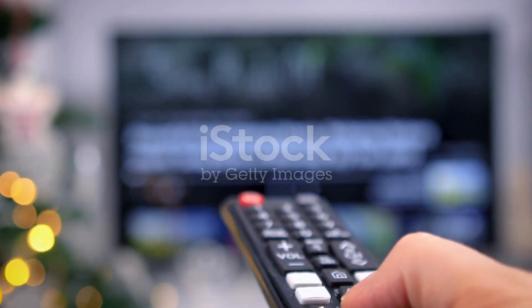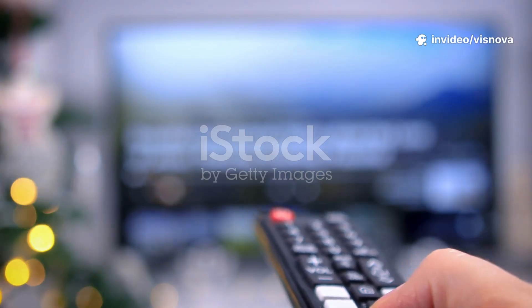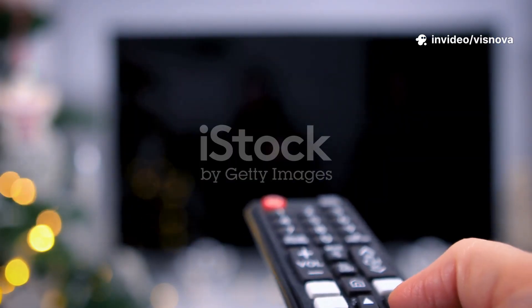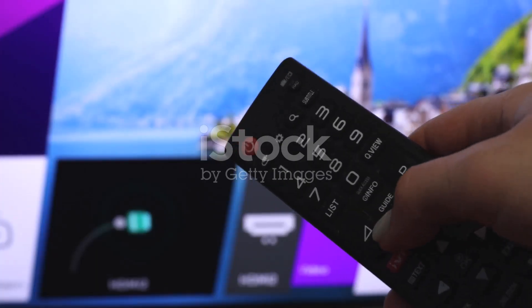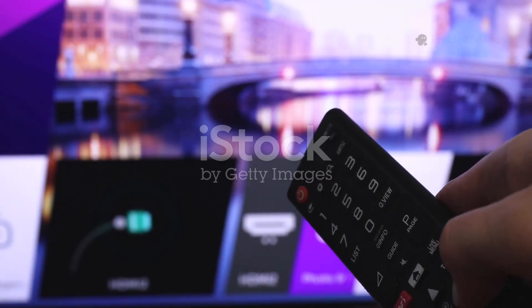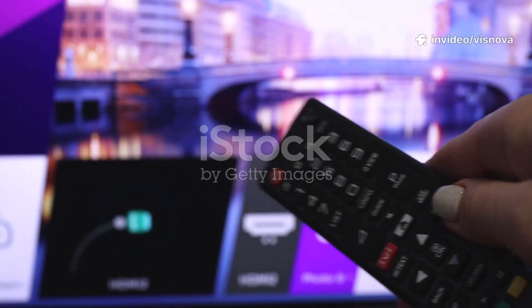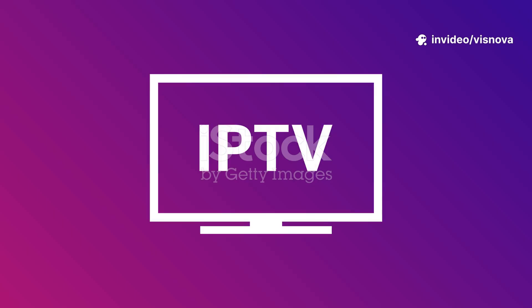First, you need an IPTV player app — this is the essential tool that lets you stream live TV channels and on-demand content right on your device, turning your regular screen into a powerful entertainment hub. On smart TVs, Fire Sticks, or Android boxes, just open your device's app store — usually found on your home screen — and search for IPTV apps like EBO Player Pro, Smart IPTV, or Smarters Player Lite. These are some of the most popular and reliable options, but you can explore others if you prefer.